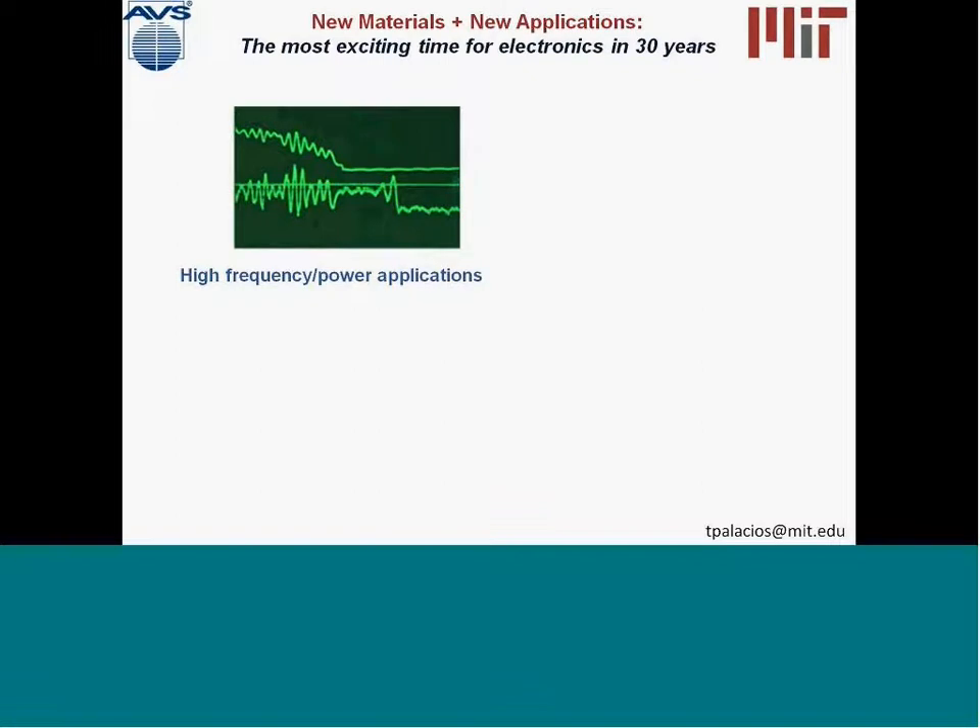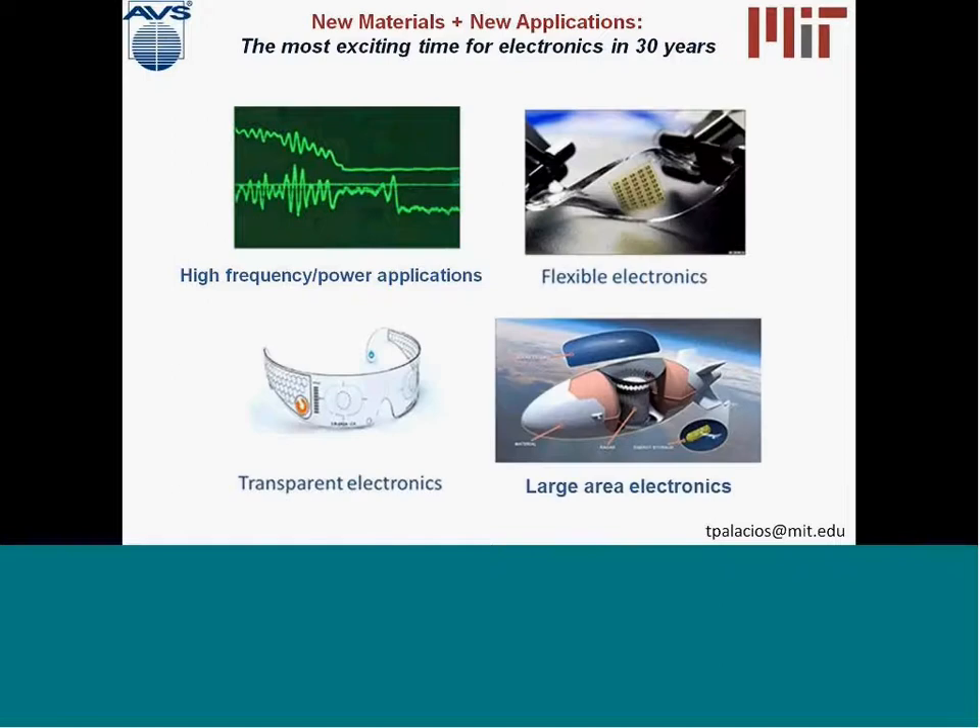For the last few years, high frequency and high power applications have been driving the development of new semiconductors, new materials, and new technologies. What we have seen more recently is that there is a new array of applications that are pushing the limits of electronics in completely new directions.